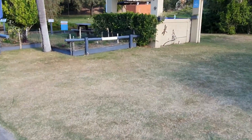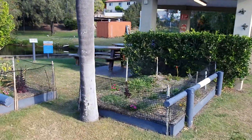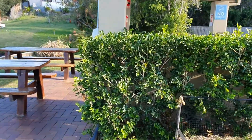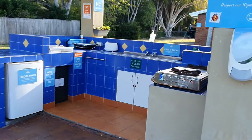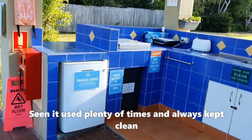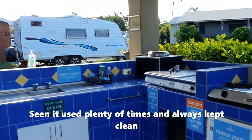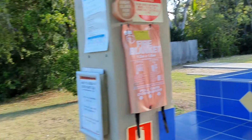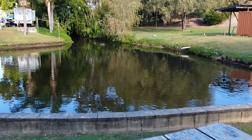I'll just have a little look in there — I think it's like a community kitchen. Yeah, barbecue, fridge, like a camp kitchen. We could be parked there — that's going to be our spot next time. Around this way is the pond — lots of ducks and lots of turtles.